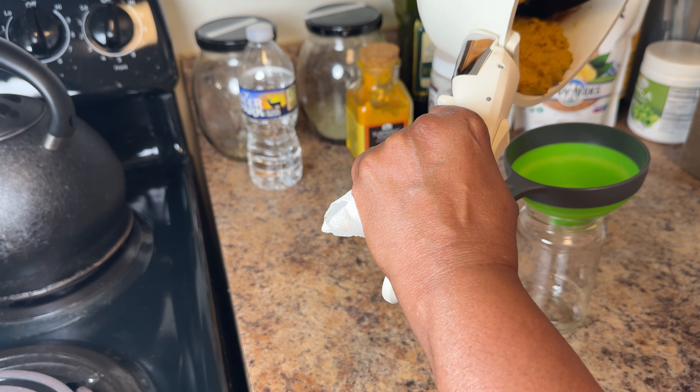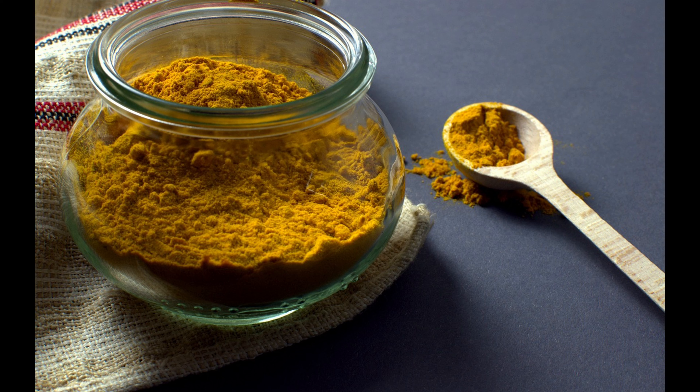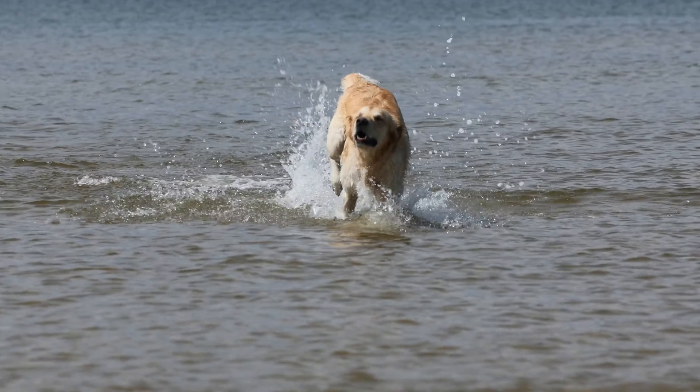Did you know turmeric is a natural anti-inflammatory that can help reduce pain and improve mobility in dogs? This ancient spice could be the answer to better health for your furry friend.